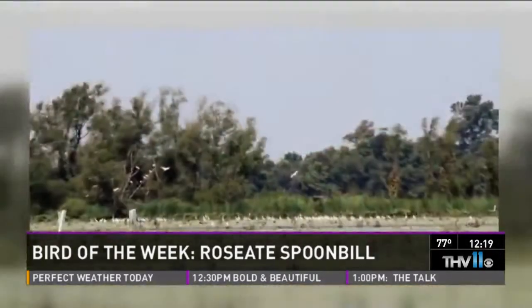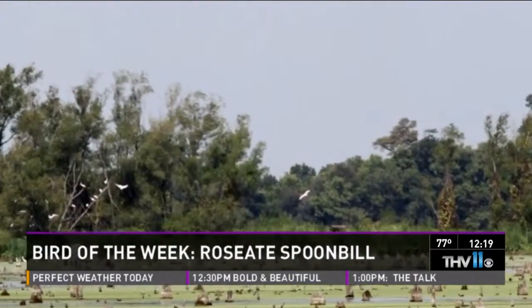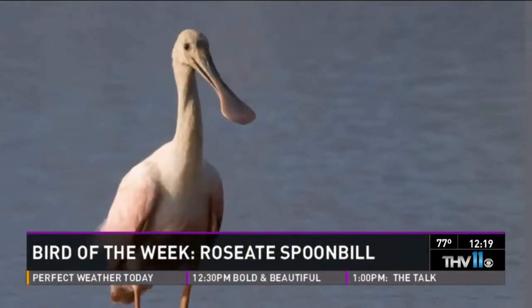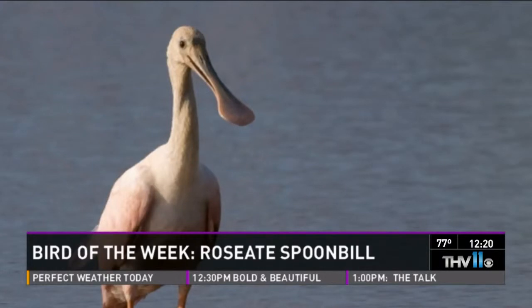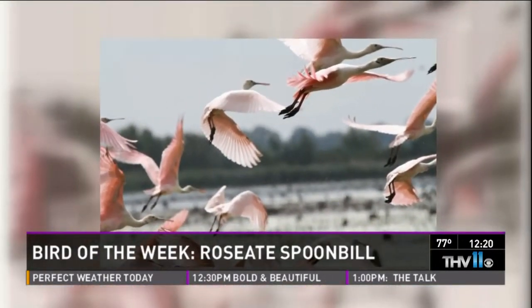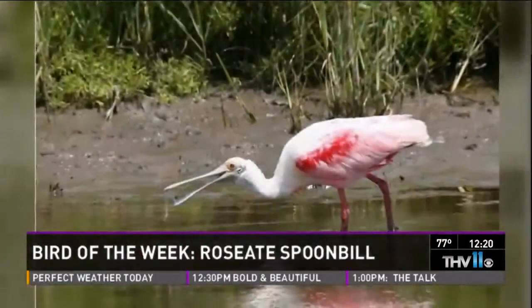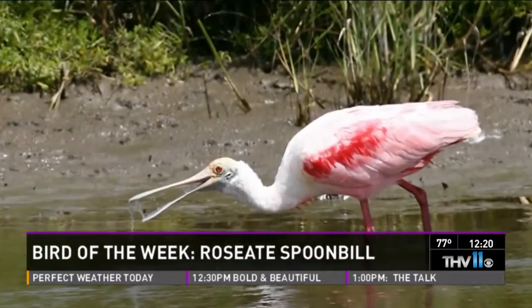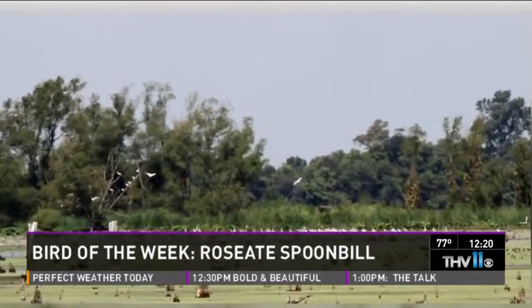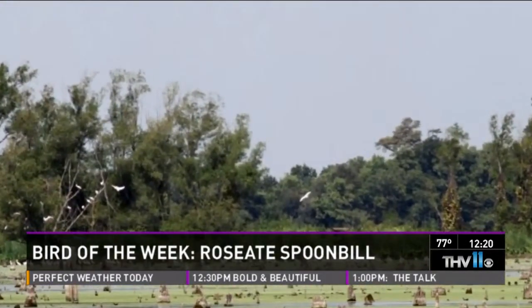This bird is gorgeous. It's a really large-sized wading bird, related to the herons and the egrets. Obviously it's pink — roseate — and it's got that crazy-shaped bill. That seems like it differentiates it from a flamingo. A lot of people may have seen this bird and thought it's a flamingo, but we don't have flamingos in Arkansas — ever.